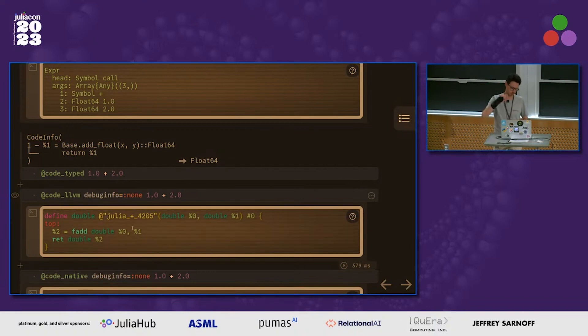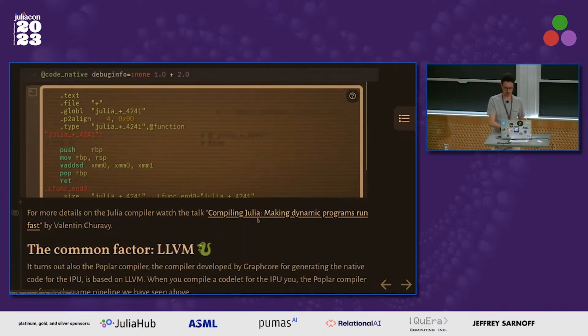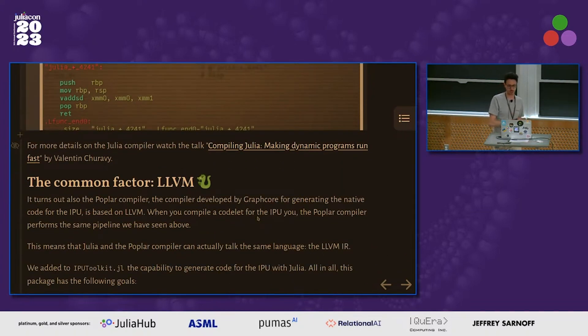There's a great talk by Valentin about the compilation details. Importantly, both Julia and the Graphcore compiler for generating IPU code are based on LLVM. So LLVM is basically a common language for both Julia and the IPU.